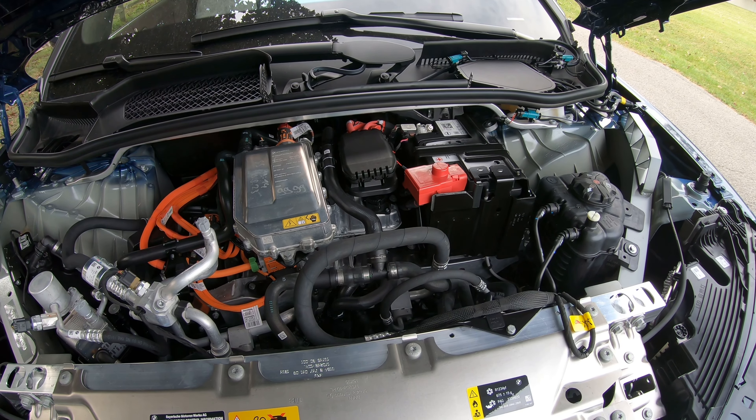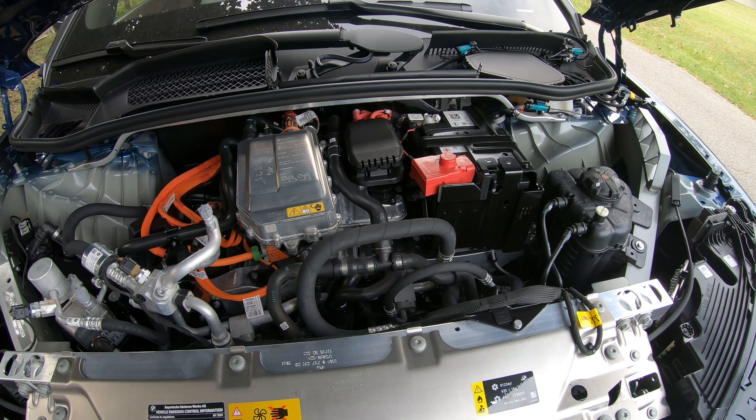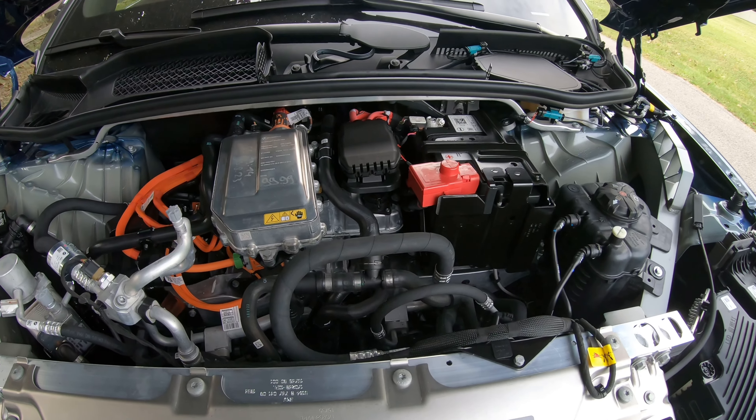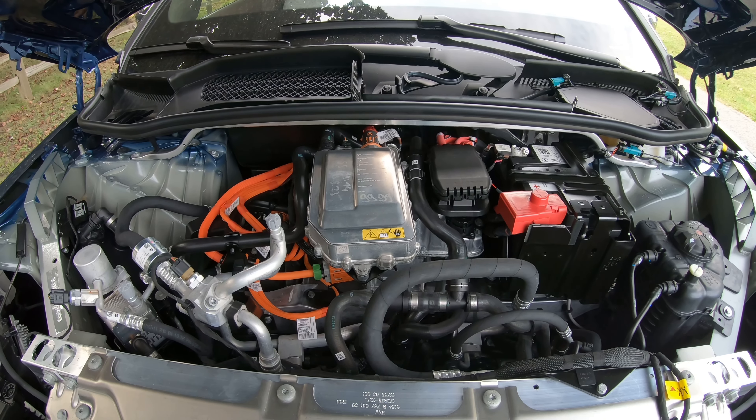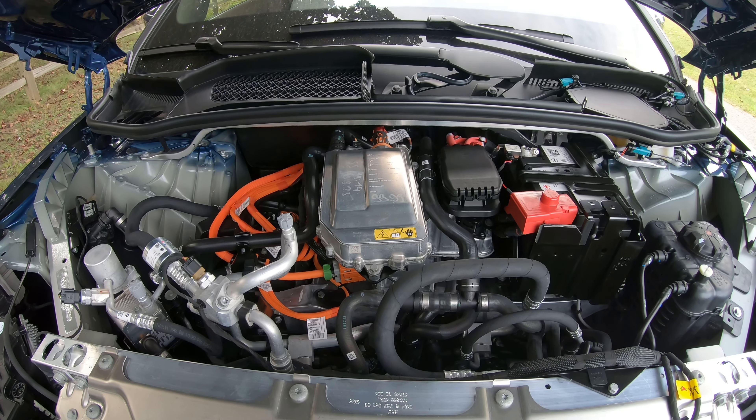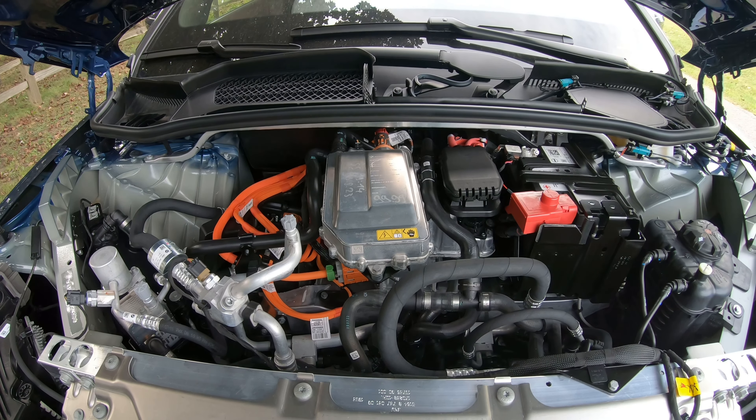Rather, it's replaced by two electric motors powered by an electrical battery of some sort. Our lead engineers did some testing on it and it functions at about 105.2 kWh.